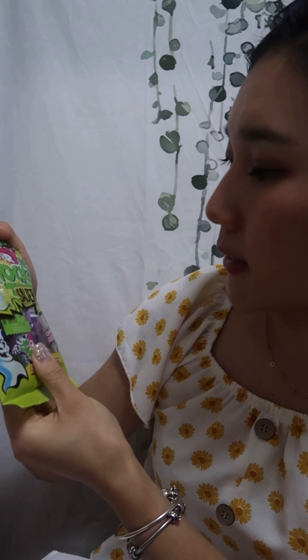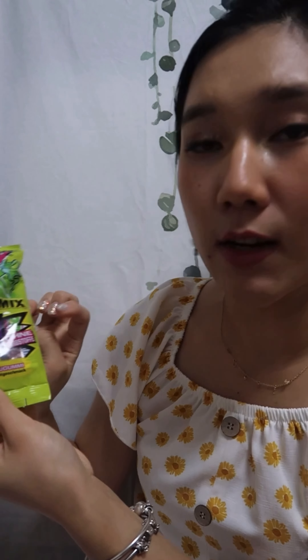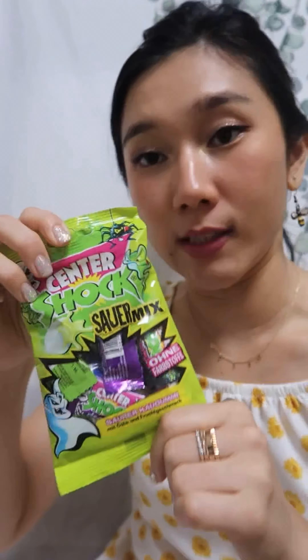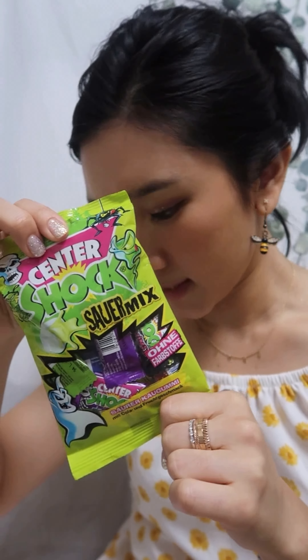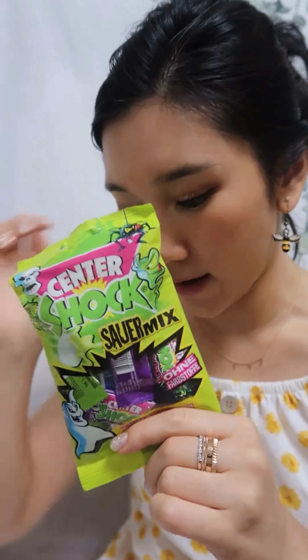Next we have Center Shock shower mix — I think 'shower' means sour. So this gum is super sour and it reminds her of her childhood, like cola flavor and fruit flavored maybe.